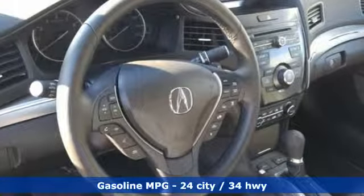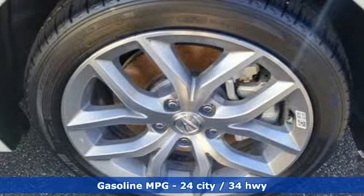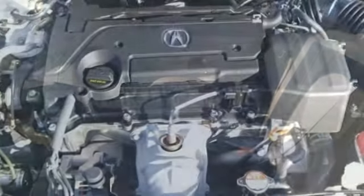It's well-equipped with the features you need: streaming audio, dual-zone climate control, power heated mirrors, power sliding and tilting sunroof, inline four-cylinder engine, and gas pressurized shocks.